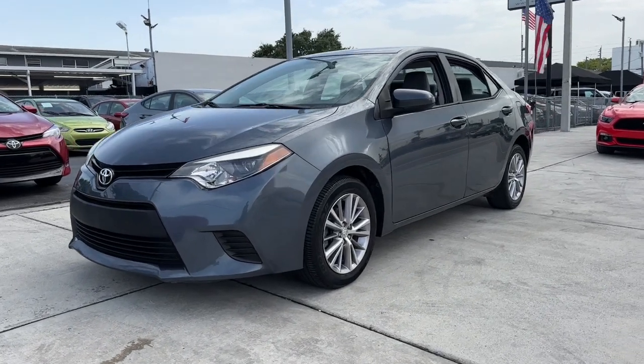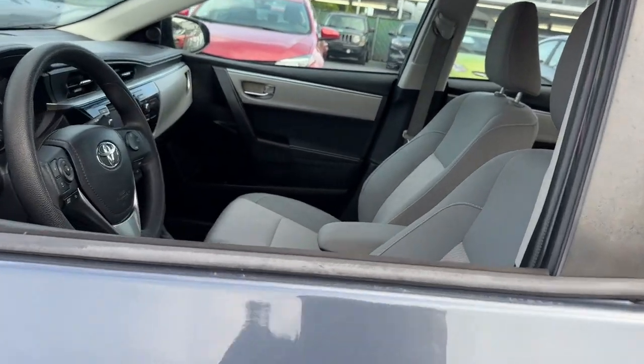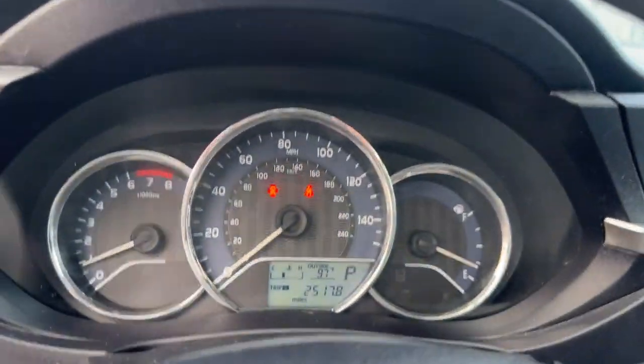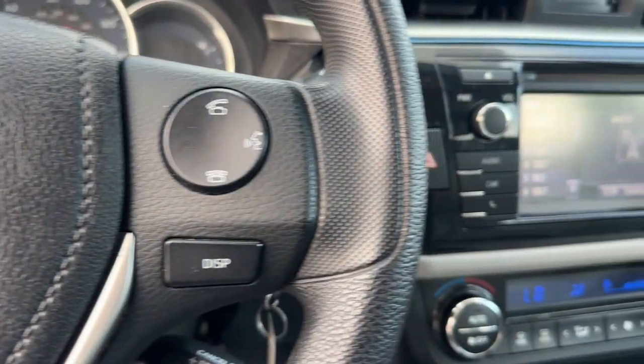Get a feel for the 2014 Toyota Corolla. With less than 100,000 miles on the odometer, this vehicle stands out from the rest. This iconic Toyota Corolla prioritizes safety, reliability, and efficiency while also delivering striking looks.